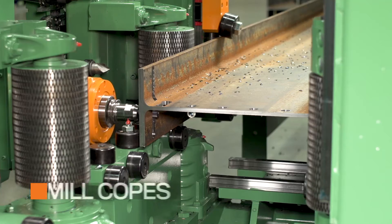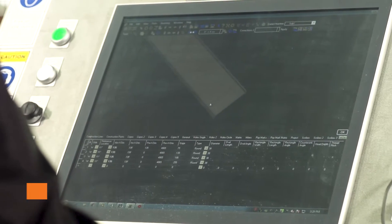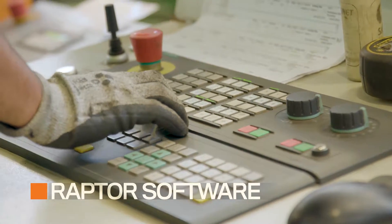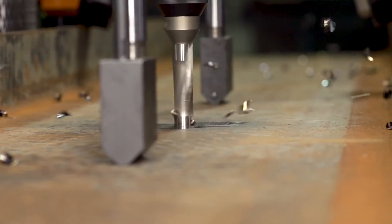The ability to mill copes speeds up project completion times tremendously. Coupled with the Advantage 2, user-friendly Raptor 3D CAD CAM software enables the operator to program parts quickly. Inspect, modify, and export part information directly within the 3D platform.